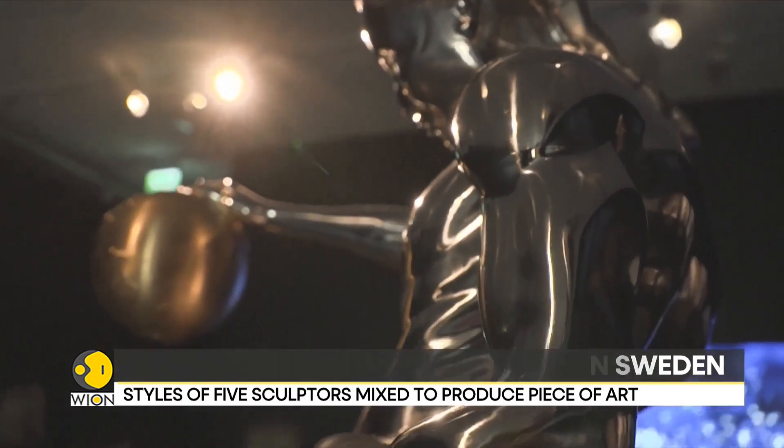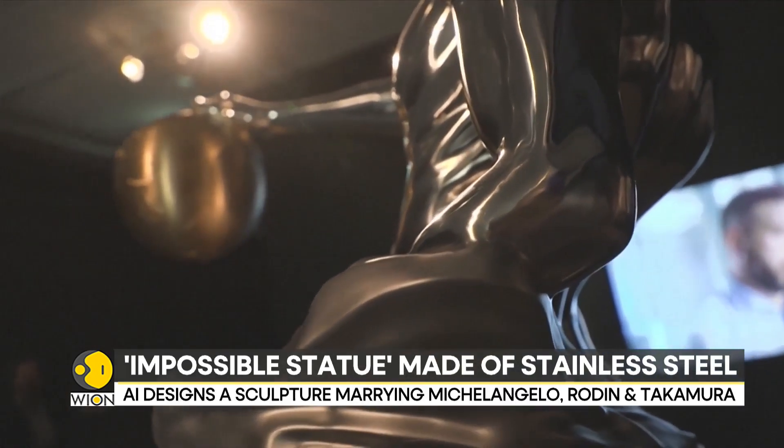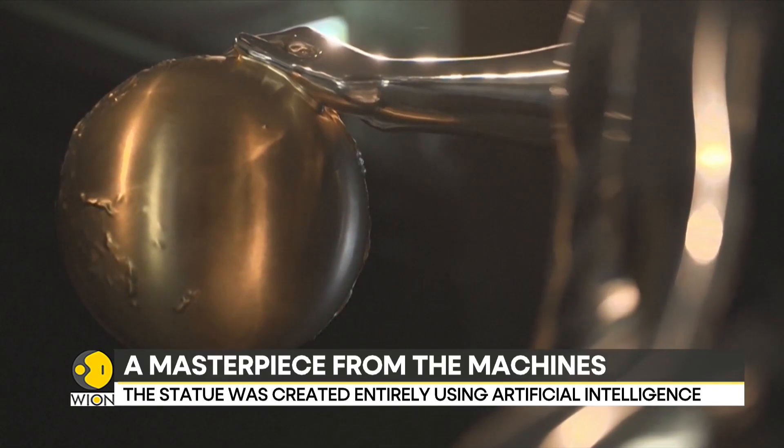This statue is pretty unique because it has learned from the greatest of the masters. The technique fuses signature styles of five sculptors, including Michelangelo, Rodin and Takamura. And aptly, it is called the Impossible Statue.